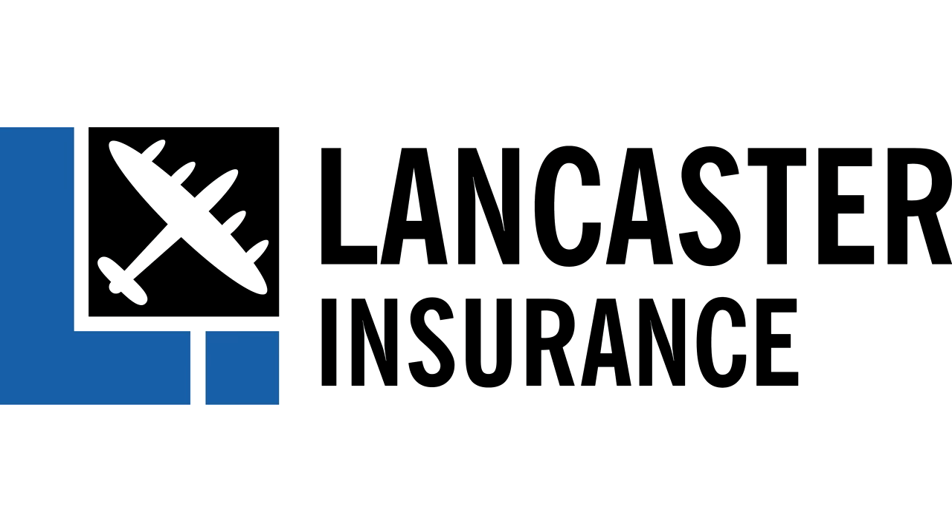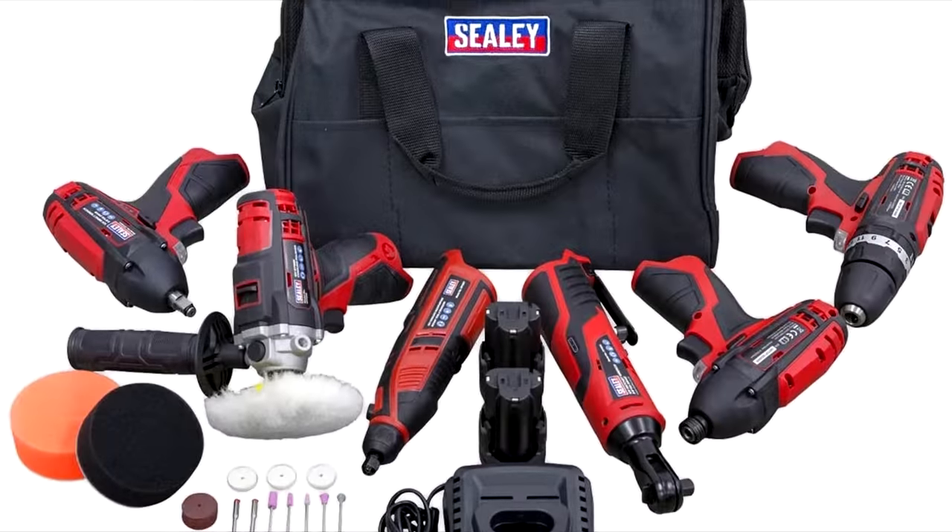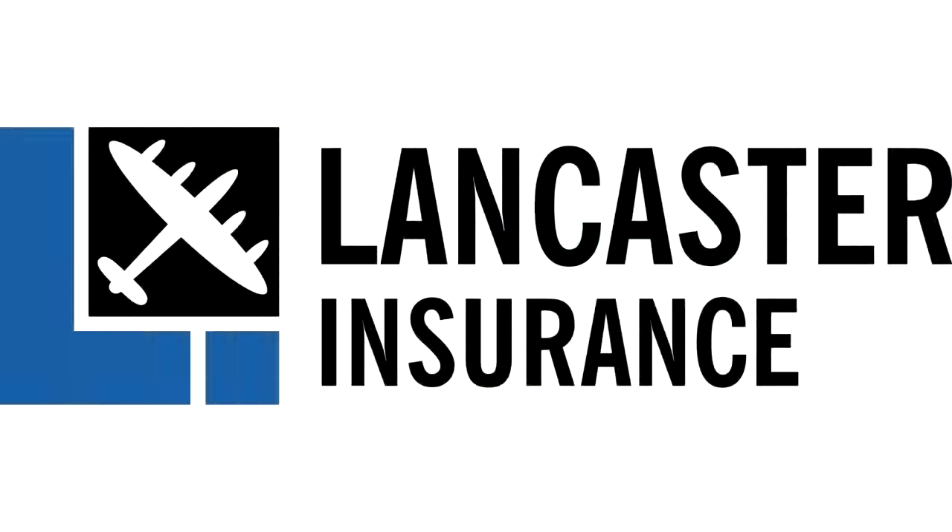Our friends at Lancaster Assurance are running monthly giveaways. You can win all sorts from experience days to tools, restaurant vouchers and tech. So click the link below at the end of the video to enter their latest competition.